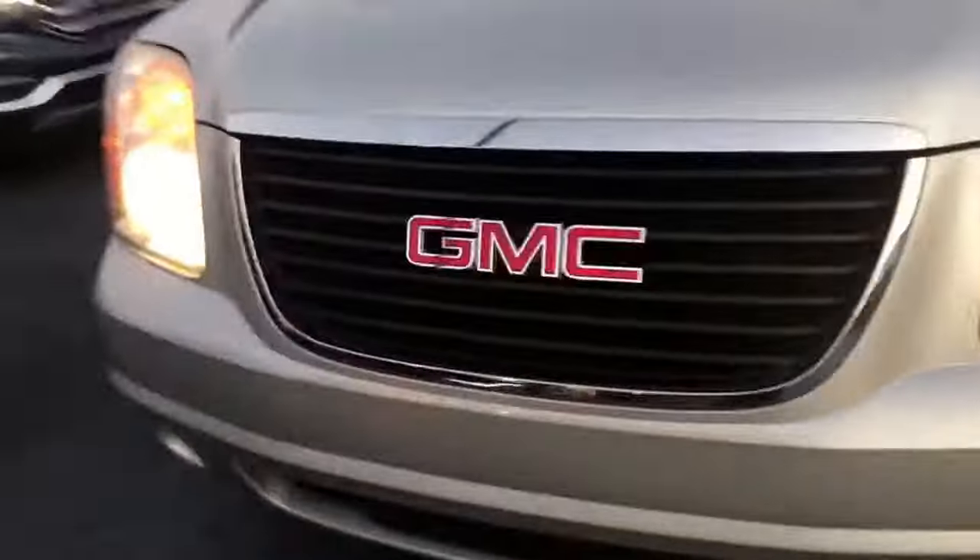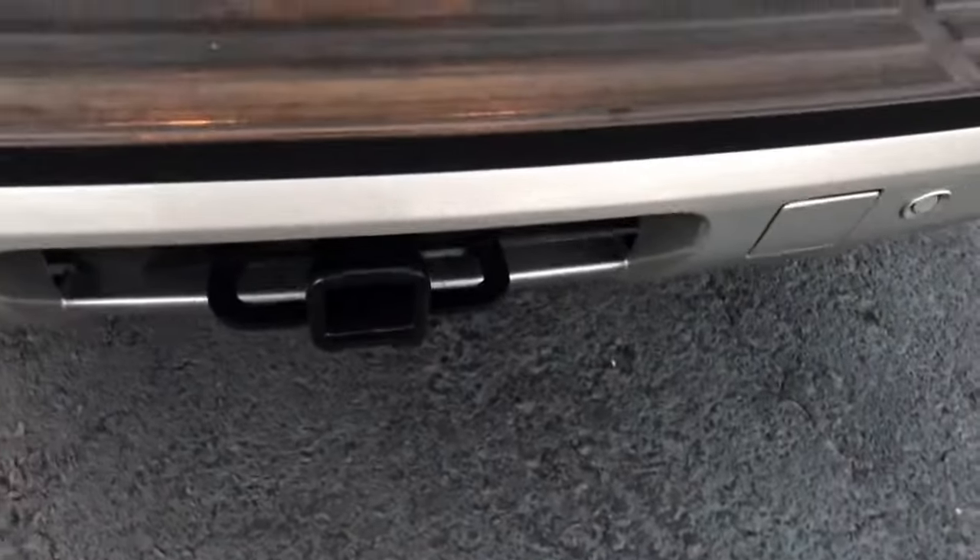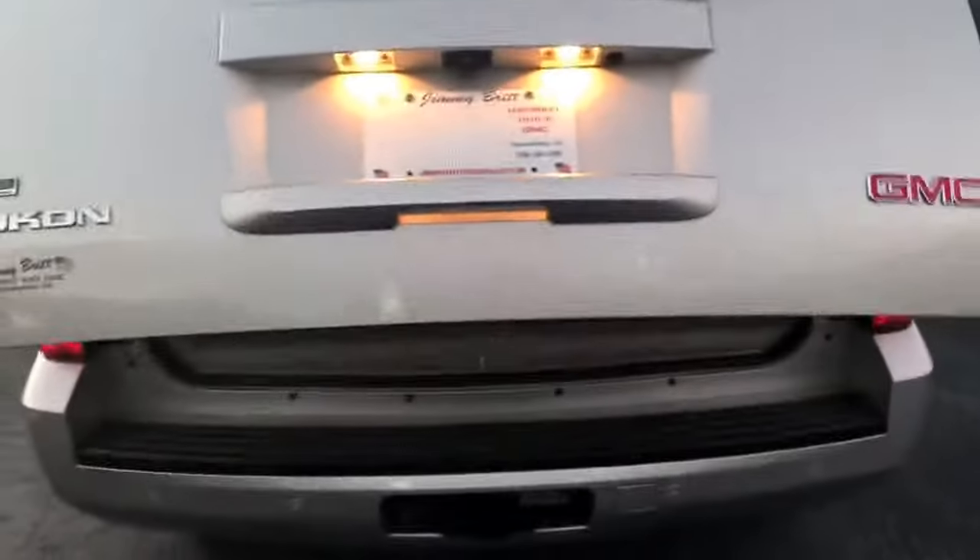Gray in color, factory wheels with great tread as you can see there. Stationary running boards, Yukon SLT badging. In the back it's got a tow package and a power liftgate.